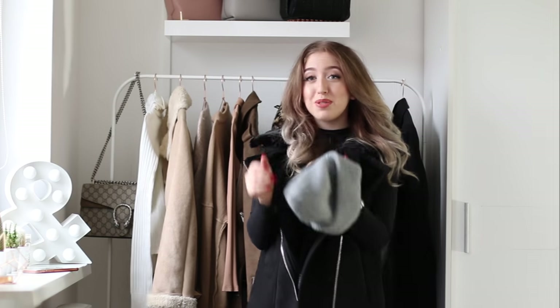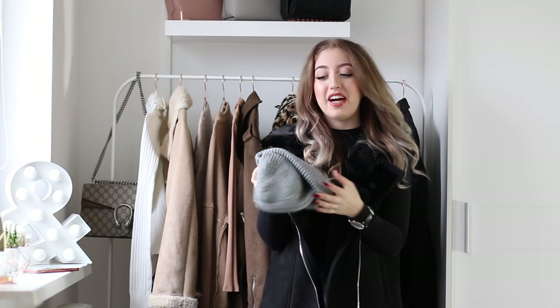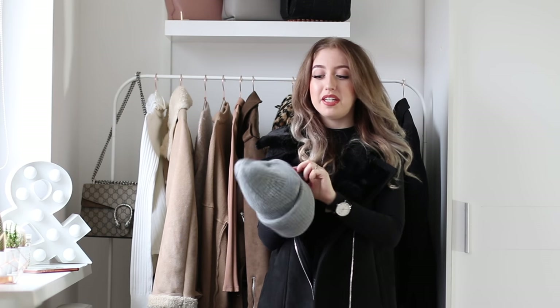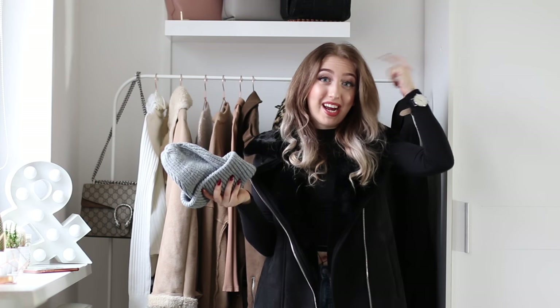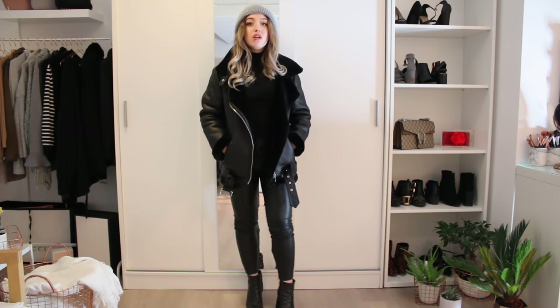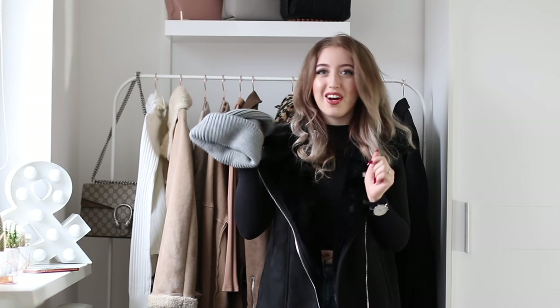Last but not least is a beanie. This one is from Zara and it was only 8 euros — such a steal, because the quality is amazing. I think Acne does a similar beanie but I like this one better because it doesn't have anything on it, it's just basic, very warm, and very soft. I also love wearing beanies whenever my hair is greasy and I don't want to wash it, or whenever I just washed it — I only have to curl the bottom and I'm totally good to go without worrying about the front bits. Beanies are a must-have.